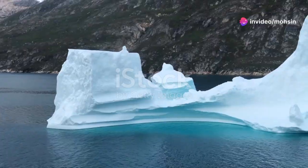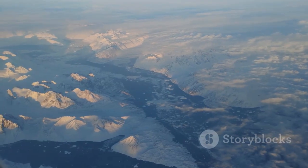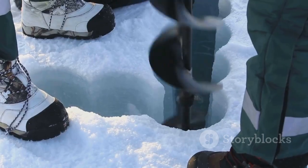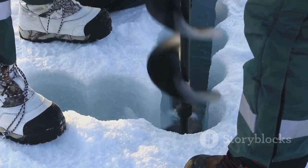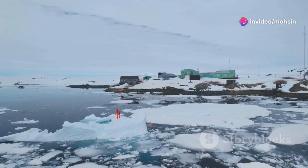Greenland, a land of icy giants, a place where time seems to stand still. Beneath its vast frozen surface lies a mystery. Scientists have long wondered, what secrets are hidden beneath Greenland's ice? What can it tell us about our planet's past? And what about its future?